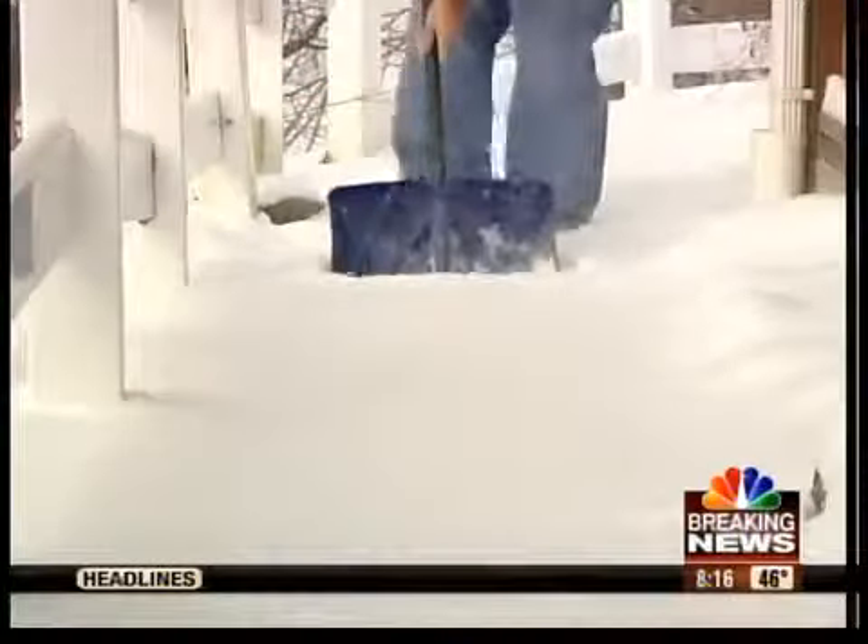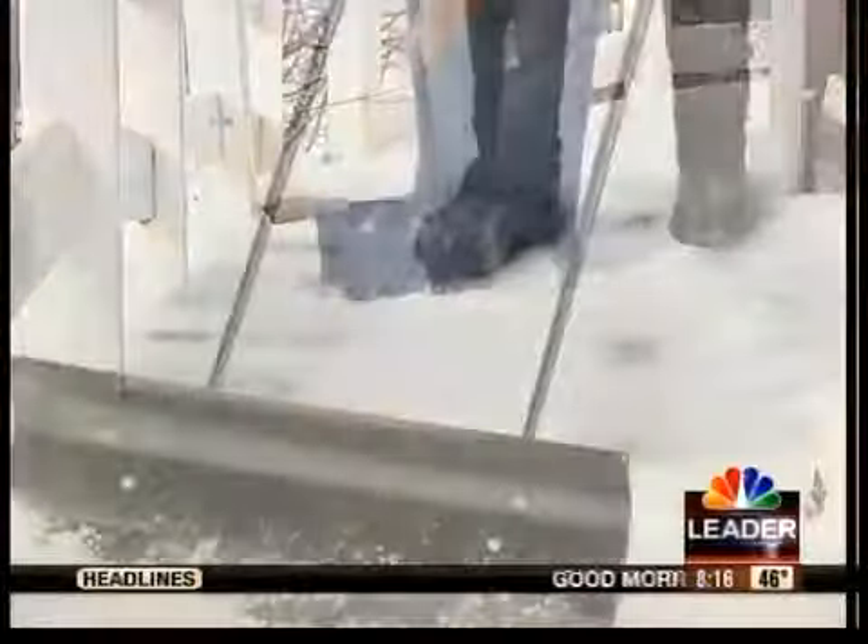None of us like shoveling snow. If you have to, get a snow shovel that feels right to you, or that is ergonomic.